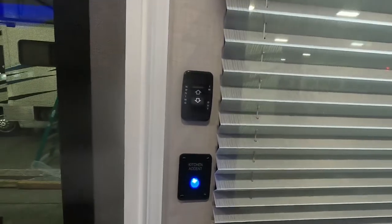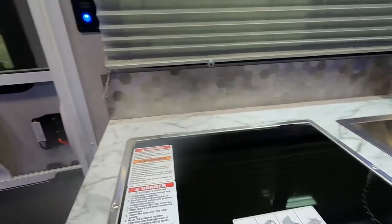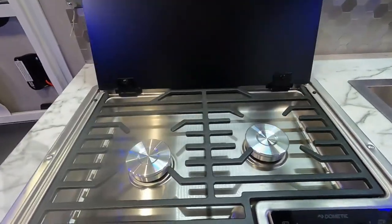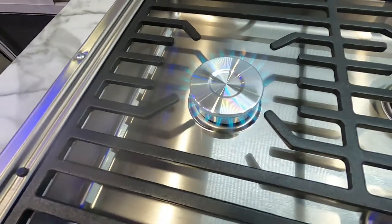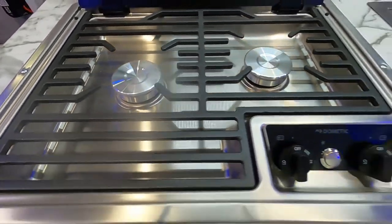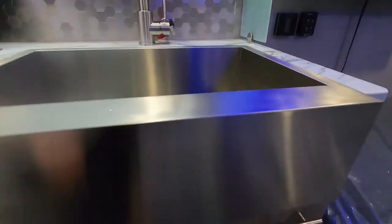To your left is your kitchen accent light and your awning in/out controls — you have a power awning on this unit. Right above is your smoke alarm. Coming to your stove, it does have an automatic lighter — hit that to light, hold your button, and there are your flames. Your kitchen sink — the only thing I want to mention is that you do have some plumbing to keep an eye on and maintain; it's all PEX in there.